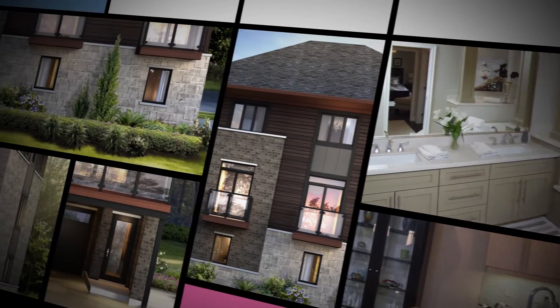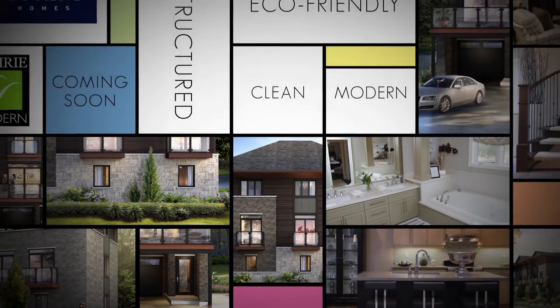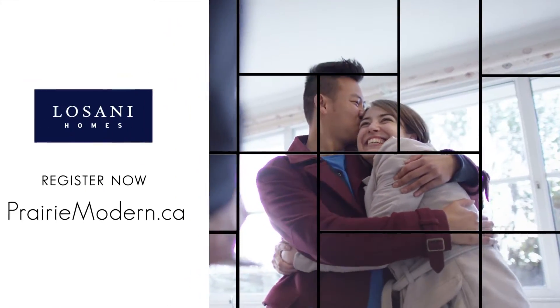It's remarkable architectural design, in a perfect place to live. It's Prairie Modern. And it's just right for you. So register now.